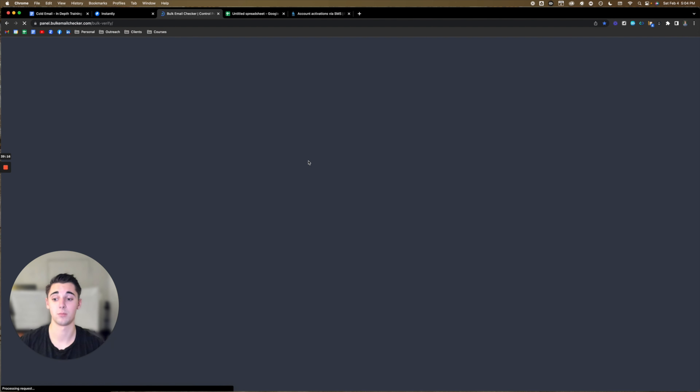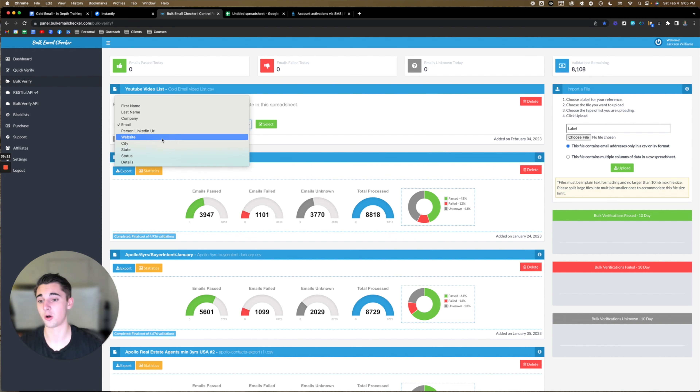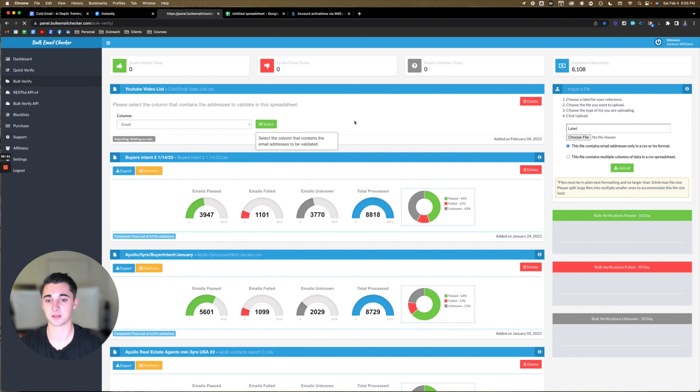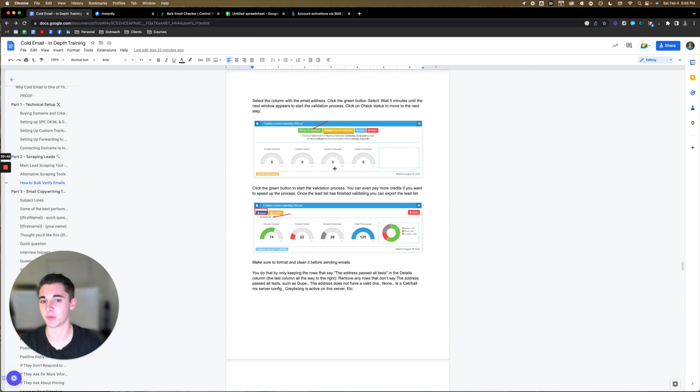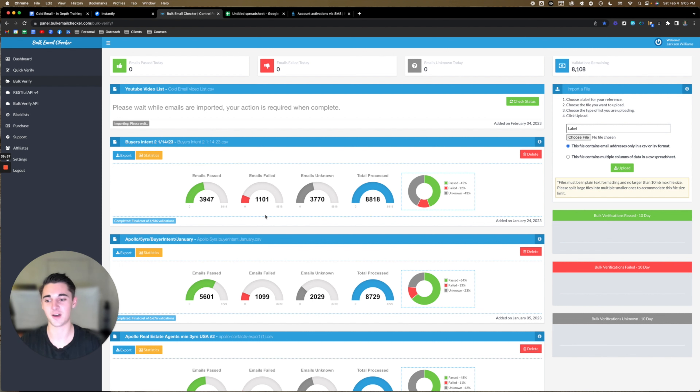Once you buy some validation credits, it will also ask you which column is email. It will typically pick it up by default, but just in case you've named the column something different, come in here and make sure the email column is selected — this is the column that gets verified. Once you press select, this is all in the Google document so you can follow along. Basically, this document is a guide on how to make a lot of money — it's how I got to 6k per month just sending cold emails in a competitive niche as a complete beginner. So it's literally a very valuable guide, just giving it all away for free, teaching you guys what the courses didn't teach me.